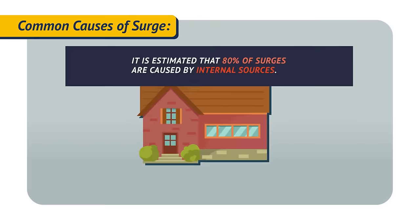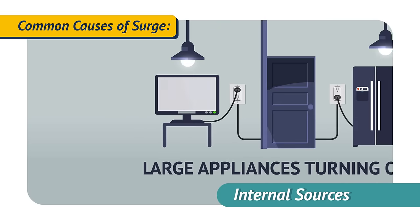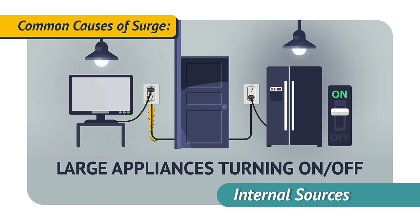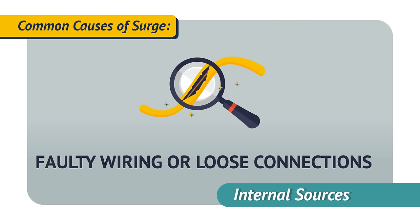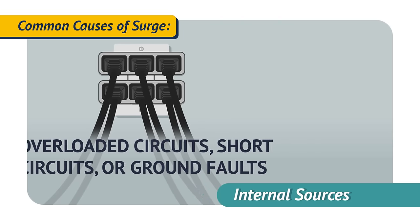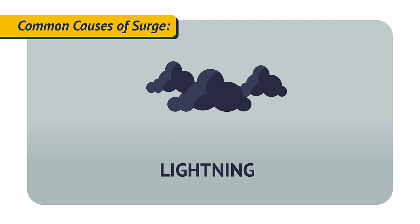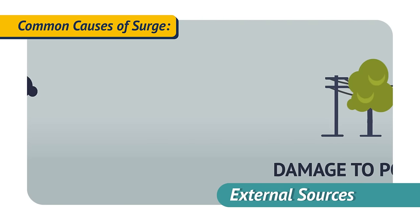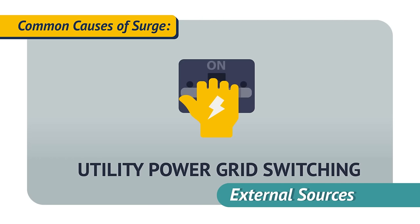It is estimated that 80% of surges are caused by internal sources, including large appliances turning on and off, faulty wiring or loose connections, overloaded circuits, short circuits, or ground faults, and power recovery. Common external sources include lightning, damage to power lines, and utility power grid switching.